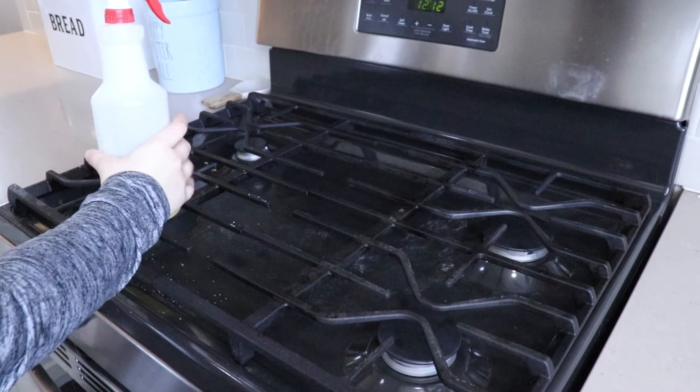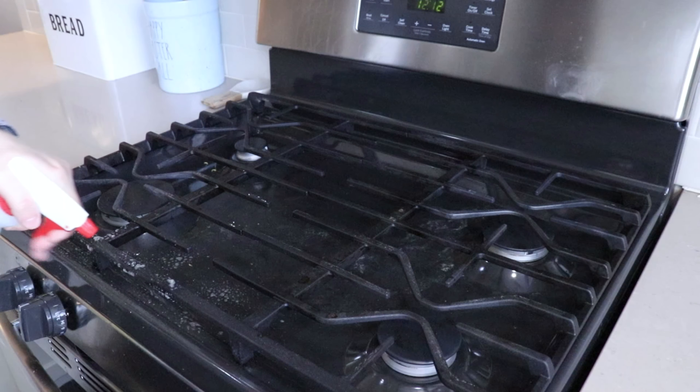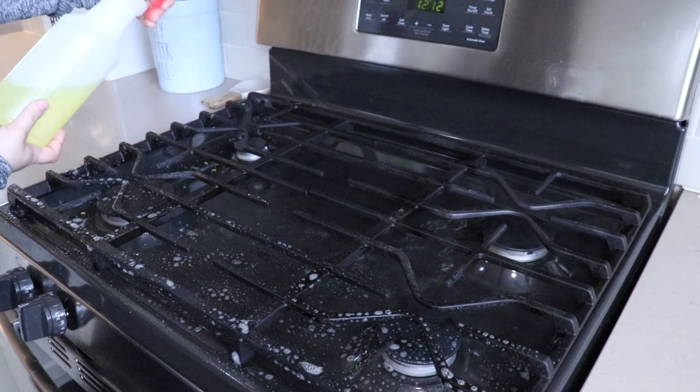And we're pretty much just going to move back into my routine here. I'm over here working on the stovetop.